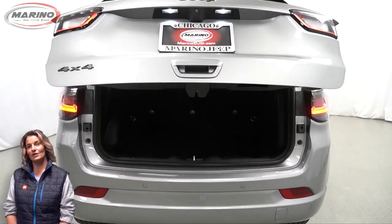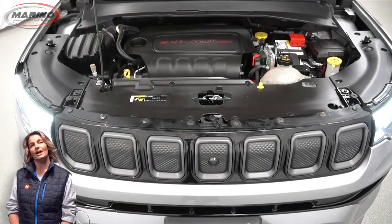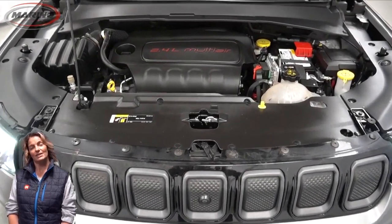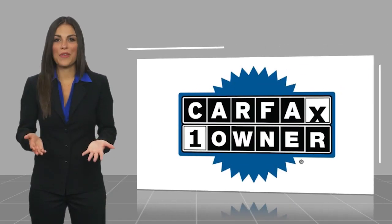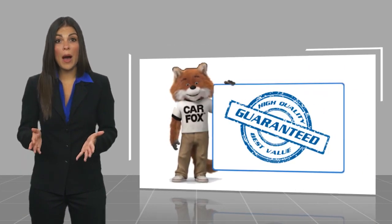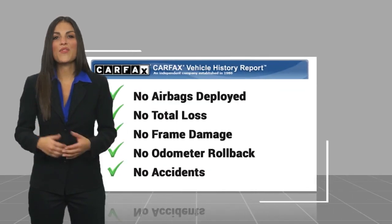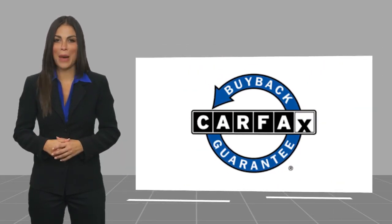For additional details, visit us at merinocjd.com, stock number D7570. This is a one-owner vehicle with a Carfax Vehicle History Report. Be sure to find a complimentary copy of this report online or contact the dealership. This vehicle qualifies for the Carfax Buyback Guarantee.